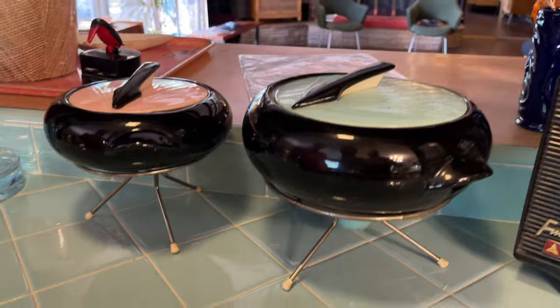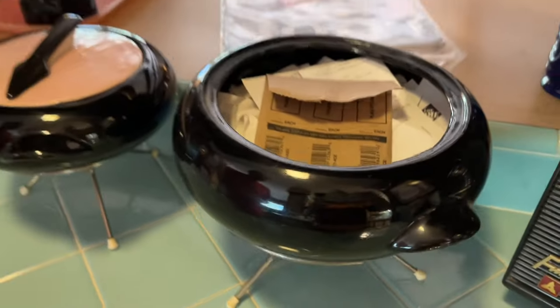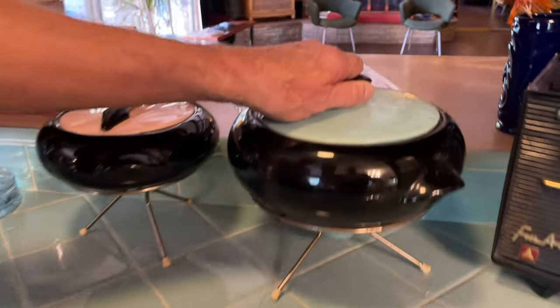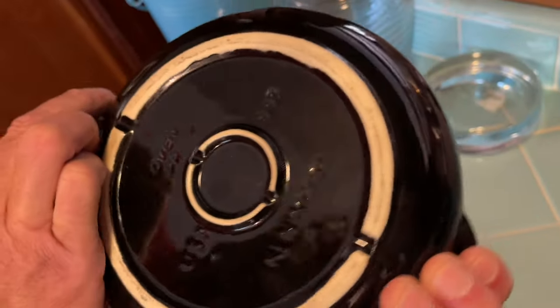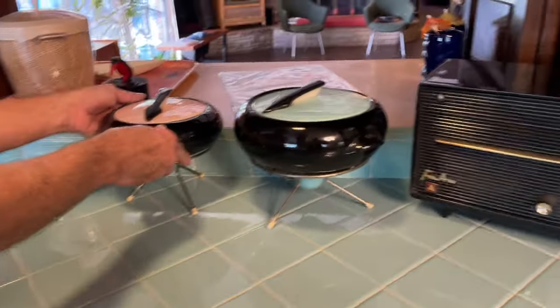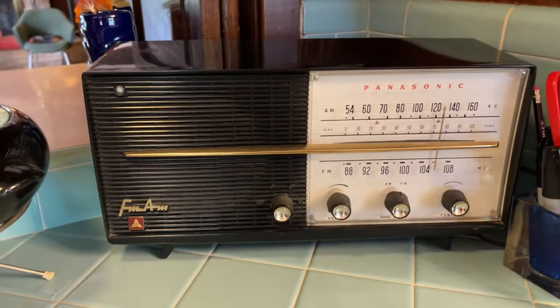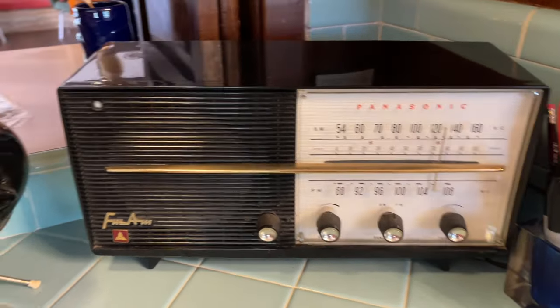These are chafing dishes — this was a gift to me years ago from a very good friend. They're full of all kinds of stuff, because that's what you do with chafing dishes in the kitchen. It's like a sundial. And who made them? Oven proof — and this says Kenwood, they're Kenwood. And this gorgeous FM/AM radio — my '56 Panasonic, with all the original tubes and everything.